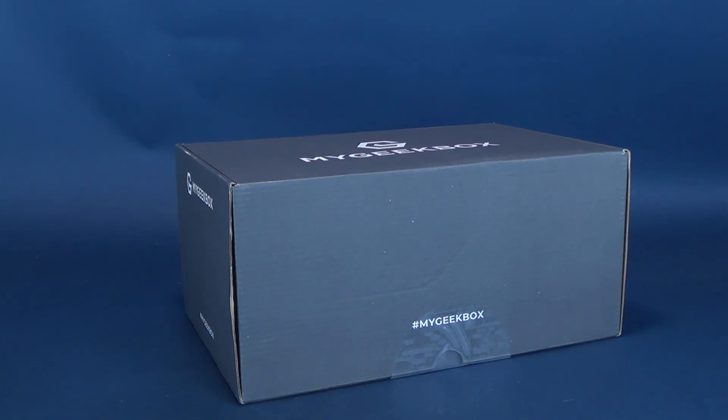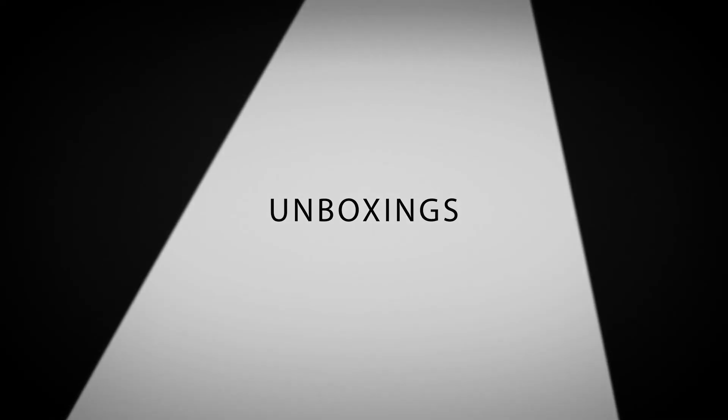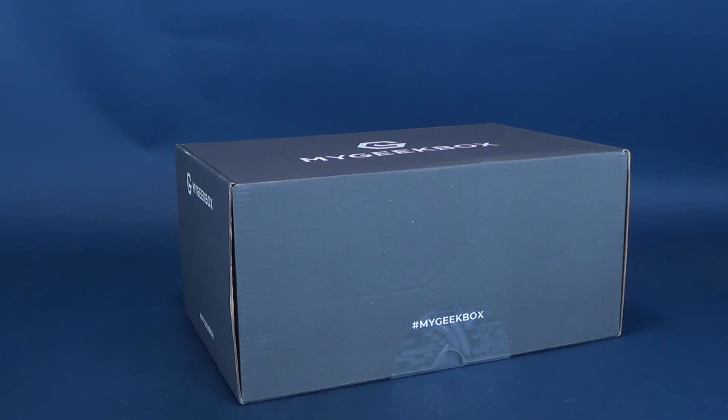My, my, what a big subscription box you have. Yes, what's inside the new My Geek Box subscription box? Good news is, if you are a big bad wolf, you don't have to pose as Nana in order to get one of these subscription boxes delivered right to your door. Let me just stop for a second and reiterate the dark tellings of Red Riding Hood.